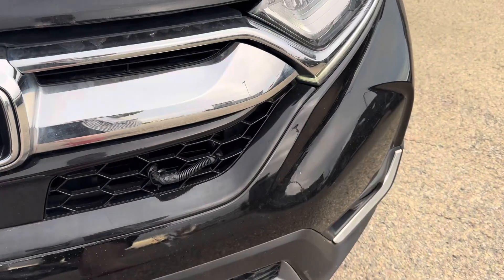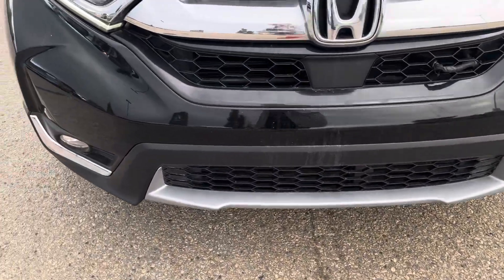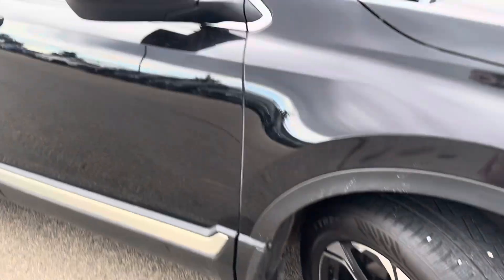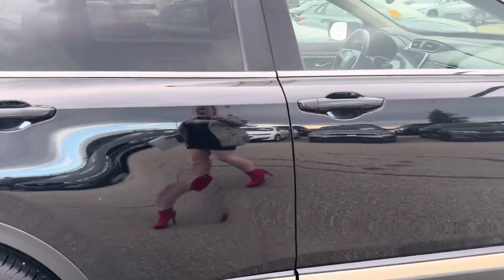You do have a block heater installed already. This one bottom light down here is cracked, but it does not affect how the light works. And there is a little dent here as well — very minor damage right there.